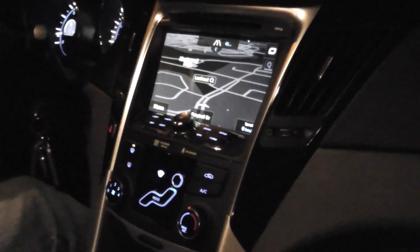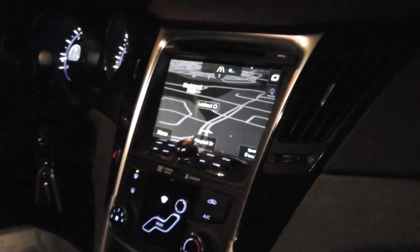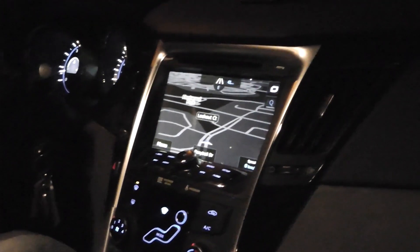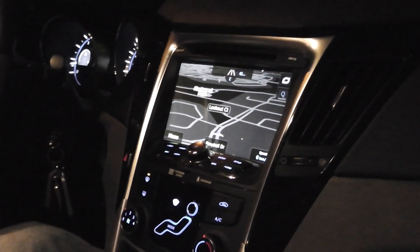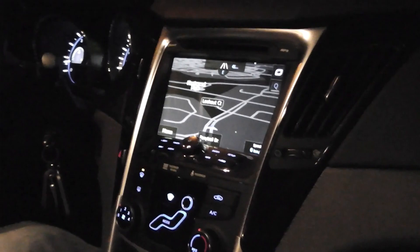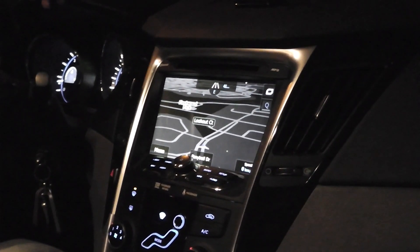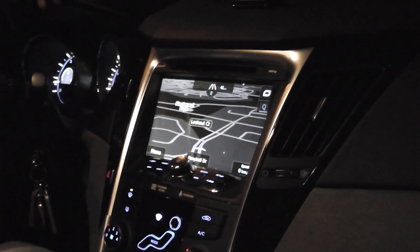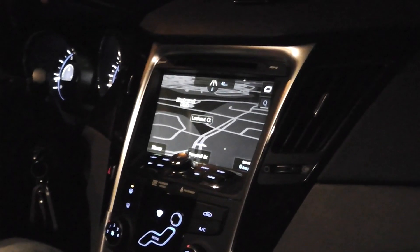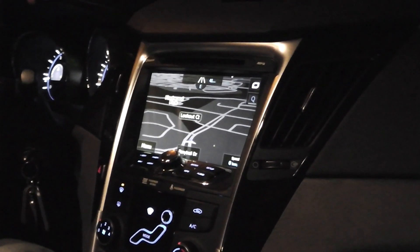Hi, my name is Srini and I'm from Toronto, Canada. I have a 2012 Hyundai Sonata GLS. I was in the market looking for an aftermarket navigation and entertainment system. I got a couple of systems but out of the lot I chose Compass Nav — two reasons: one is the price, and the second is the best bang for the buck for a navitainment system.